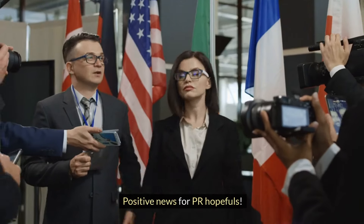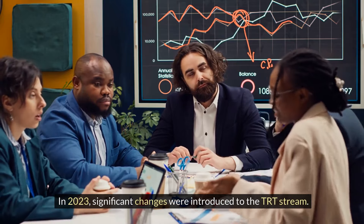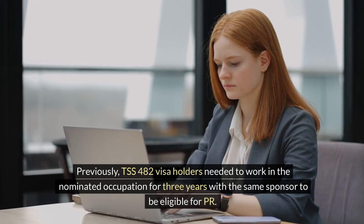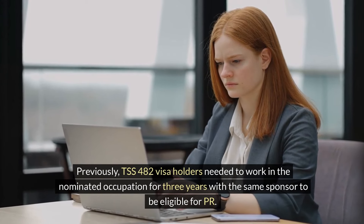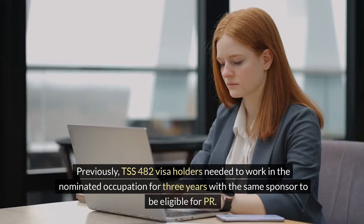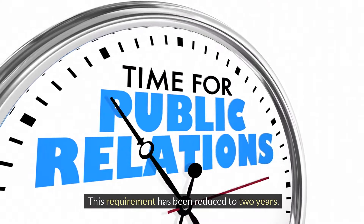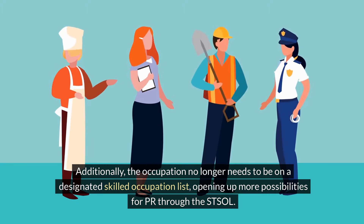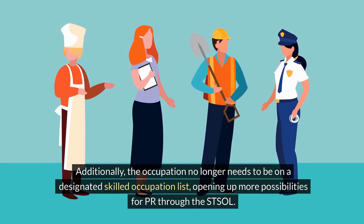Positive news for PR hopefuls. In 2023, significant changes were introduced to the TRT stream. Previously, TSS-482 visa holders needed to work in the nominated occupation for three years with the same sponsor to be eligible for PR. This requirement has been reduced to two years. Additionally, the occupation no longer needs to be on a designated skilled occupation list, opening up more possibilities for PR through the STSOL.